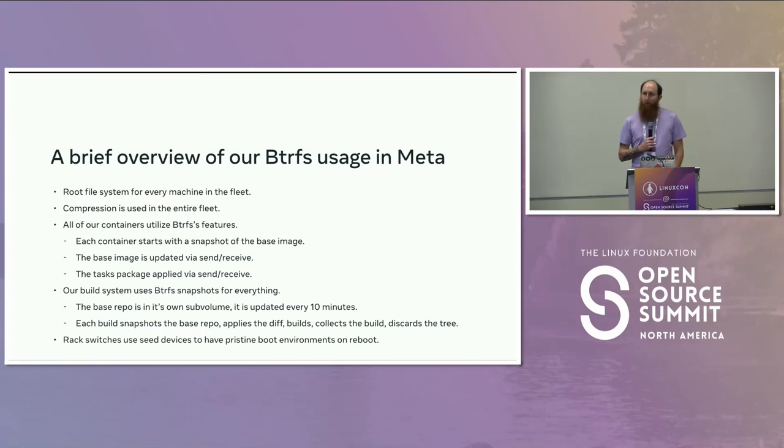This talk is about how we use BtrFS inside of Meta. Meta is huge — we have a lot of workloads and a lot of different use cases. The root file system in the entire fleet is BtrFS. We do this for uniformity, but also because we heavily use cgroups and resource isolation, and BtrFS is what works. Additionally, we use it because we want the compression features that BtrFS provides.